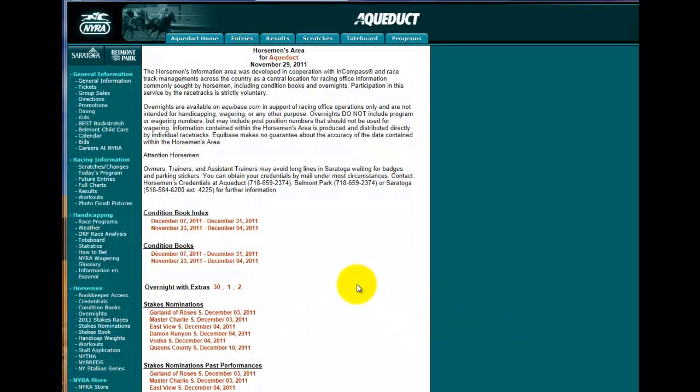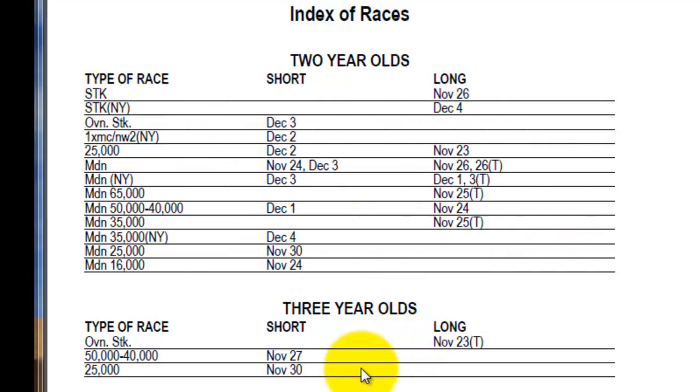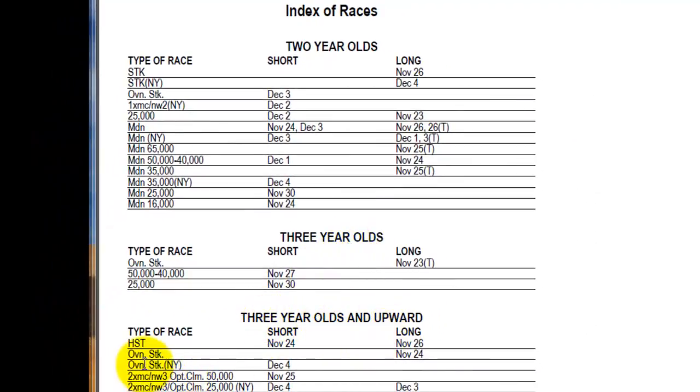Let's take a look at the Condition Book Index for Aqueduct, November 23rd through December 4th, to find some stakes races. In the index for two-year-olds, we find an overnight stakes race on December 3rd, a stakes race for New York-breds on December 4th, and a stakes race on November 26th. Similarly, you'll find stakes races for three-year-olds and three-year-olds and up.